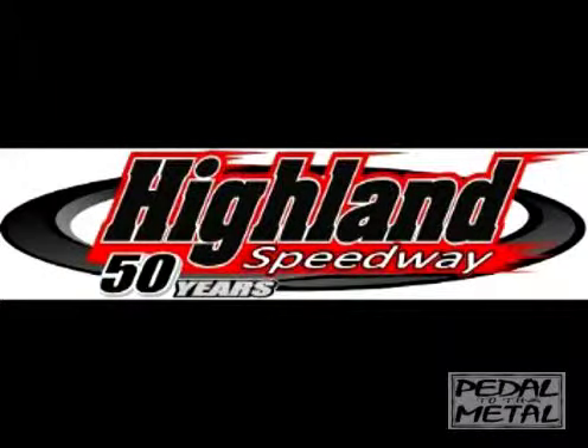Racing from the Highland Speedway, 50 years of racing. Brought to you by Wheels Video at AllAmericanRacetalk.com.